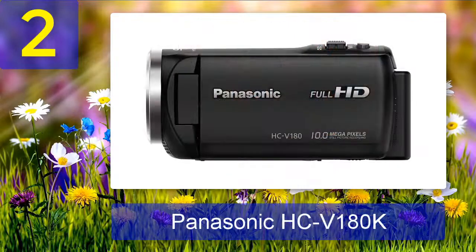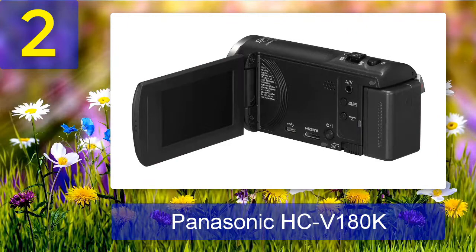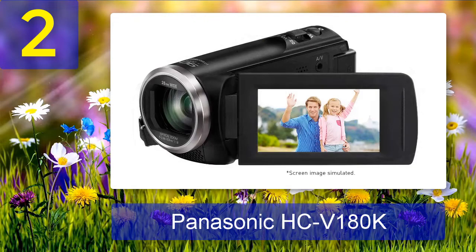Coming in at number 2: Panasonic HCV-180K. The Panasonic HCV-180K is a budget-friendly low-light video camera priced at around $229 on Amazon with an average rating of 4.5 out of 5 stars from more than 800 customers. Right out of the box, although its body parts are mostly made of plastic, it still feels durable and rugged, fit for long periods of shooting.